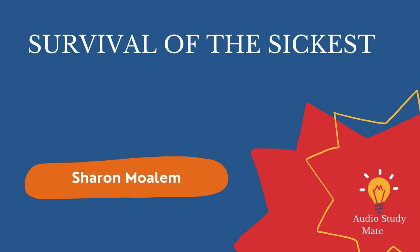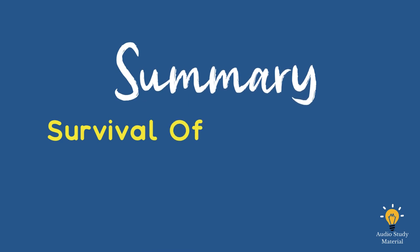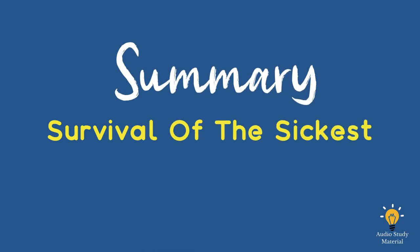Summary of Survival of the Sickest by Sharon Mollum. Sharon Mollum says that Survival of the Sickest is about medical secrets.